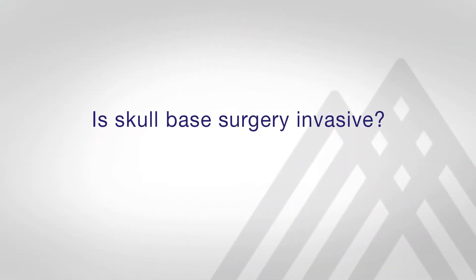Skull base surgery evolved over the past several decades and began as a fairly invasive method of removing bone and soft tissue as a way of preserving brain function. It used to be that to get to a tumor or lesion at the skull base, you'd have to retract the brain upward, which could cause damage to brain structures. Over the years, new techniques evolved in which we were able to remove bone and muscle in ways that did not require brain retraction, but those were not minimally invasive surgeries.